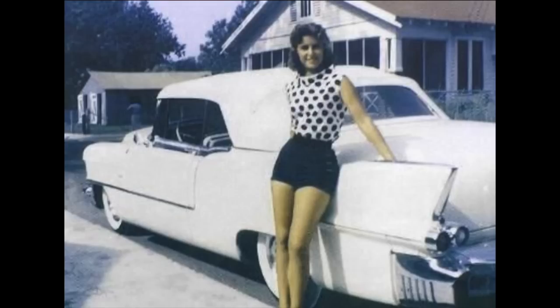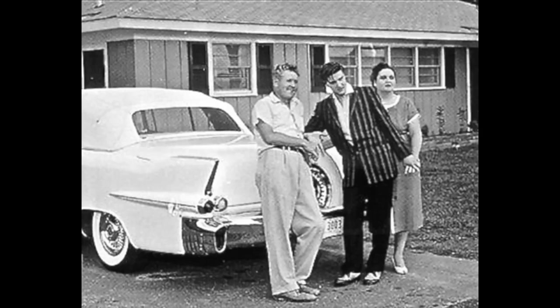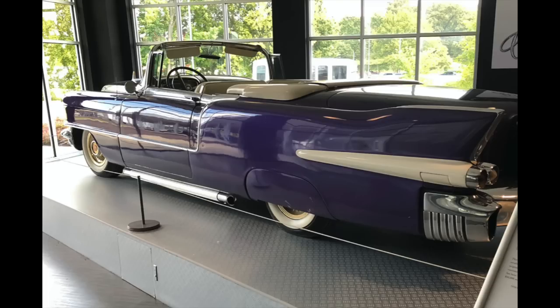Just as an aside, that car that you see right there with June — this car is the car that is in the museum at Graceland. I bet you've seen it.